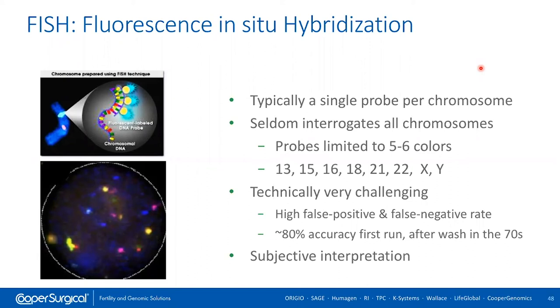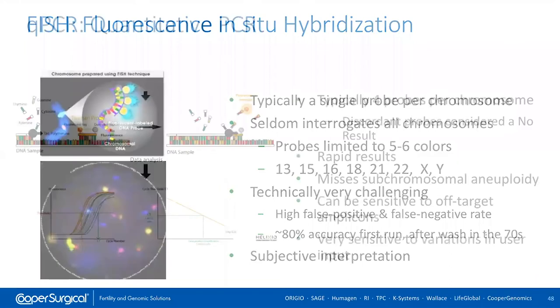FISH — fluorescence in situ hybridization — tests for specific chromosomes using fluorescent probes. The issues with FISH were that you couldn't look at all chromosomes — you had to pick and choose. It was also technically challenging for embryologists to perform. It wasn't very accurate, with a high false positive and false negative rate, and it was very subjective — literally looking at an image and trying to count colored dots, with different scientists potentially coming up with different answers. That's why it didn't really take off.